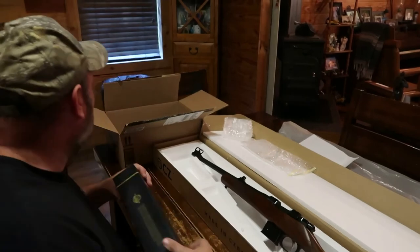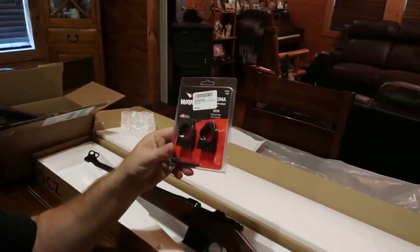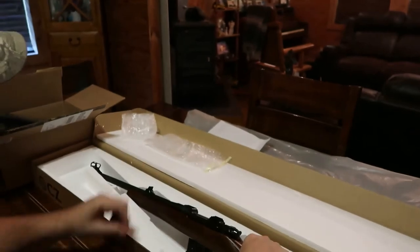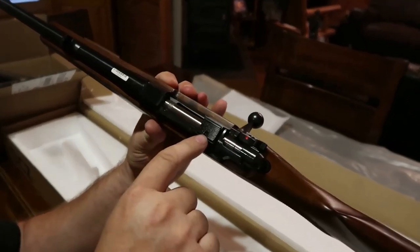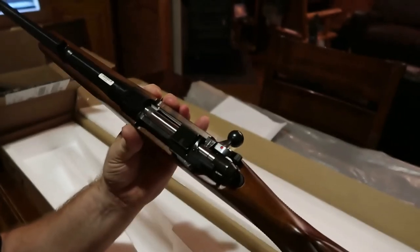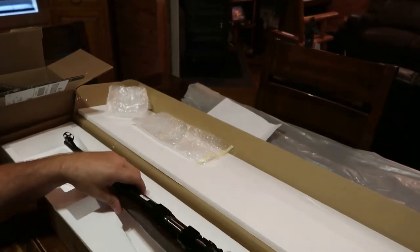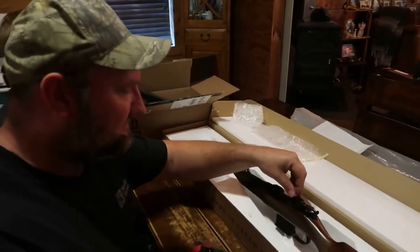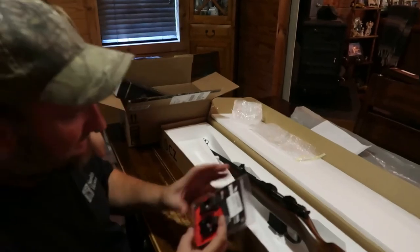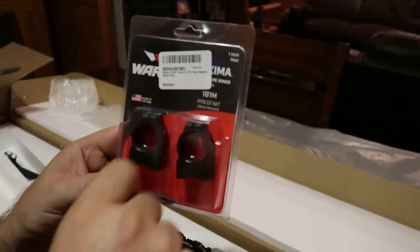For rings I'm going to be putting on it, these are Warne rings, and they actually have a recoil lug on the back right here. This is something a little different about the CZ also - it's got this deep end right here where the recoil lug on the scope rings goes, so it's going to lock in there. It's got built-in bases right here - these are 16 millimeters, so it takes special rings. These are particularly made for the CZ 527 - 16 millimeter dovetail for the base.